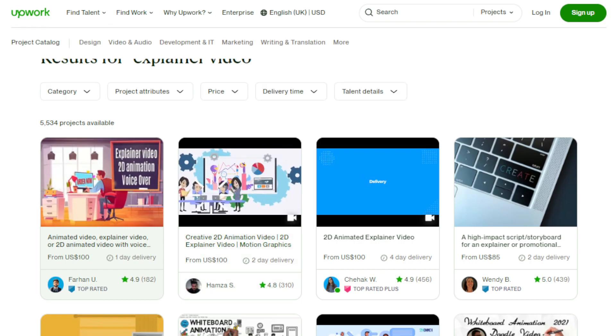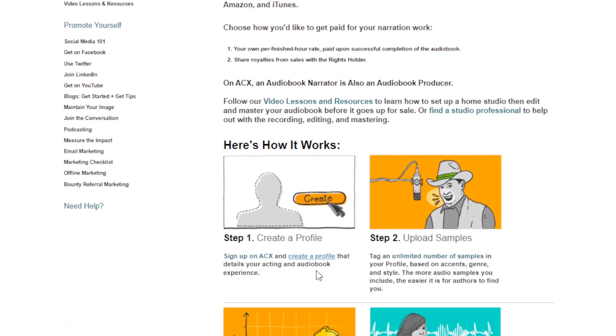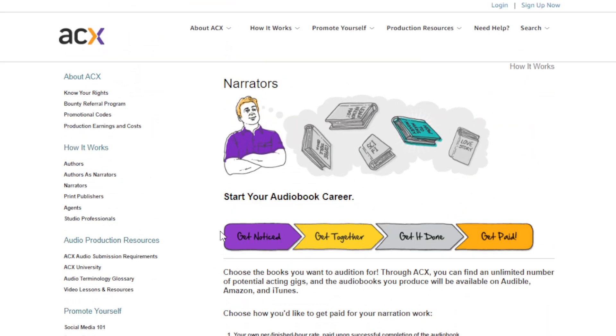Another way to use Lilo AI is to offer audiobook narration services. You can go to ACX.com and apply as an audiobook narrator. ACX, or Audiobook Creation Exchange, is a platform where authors, publishers, and narrators come together to produce audiobooks. You can leverage Lilo AI's voices to offer your services as a narrator and collaborate with professional authors in creating audiobooks for distribution on platforms like Audible, iTunes, and Amazon. Once accepted, you get paid for your recording and narration work.